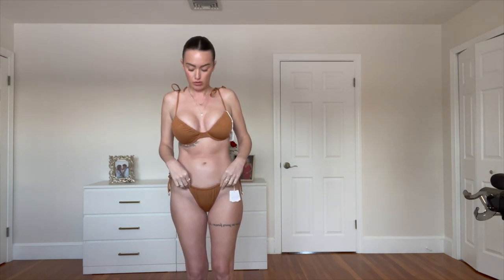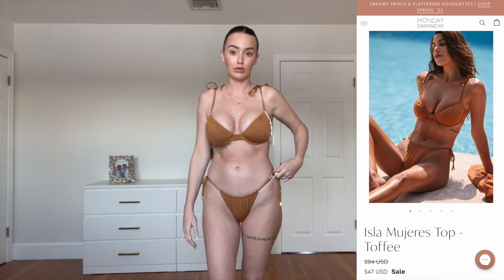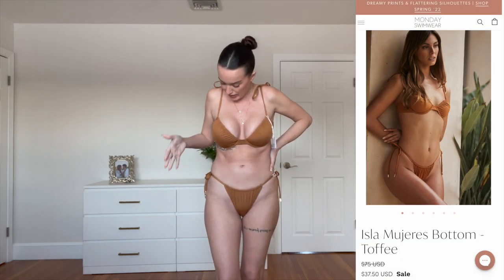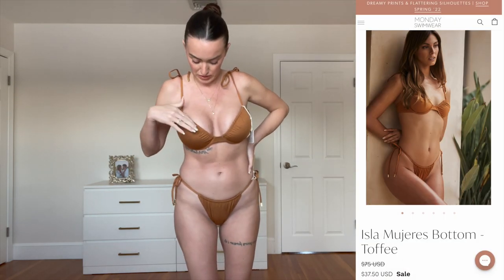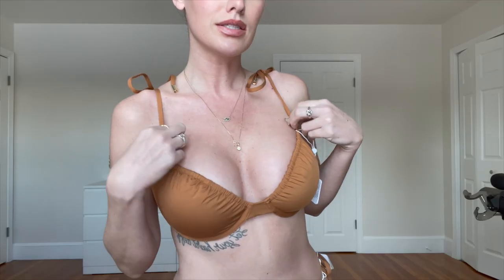I feel like I could have a spray tan, a blowout, lashes, teeth whitened and I would still hate this bathing suit. For the price point it's just doing nothing for me. I don't love the color that much either. It's so tight on one side that it's giving like two boobs — I don't feel confident. I'm not sure Monday Swimwear's bathing suits are worth this price point.